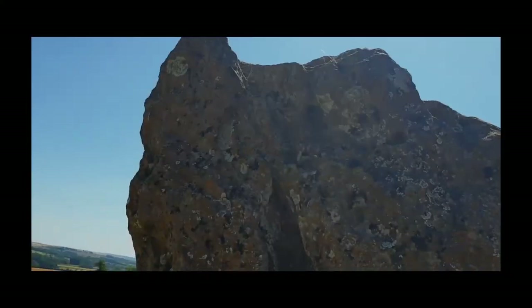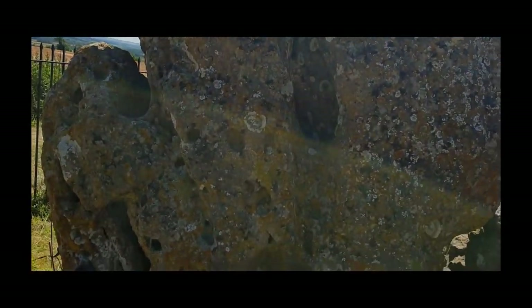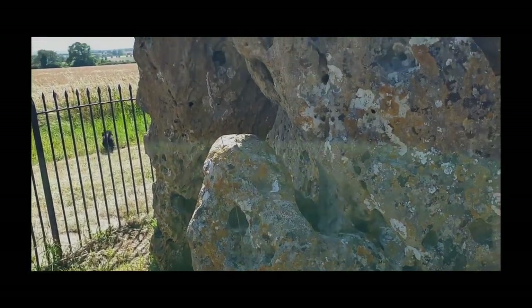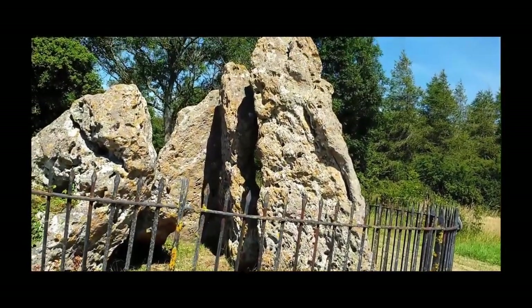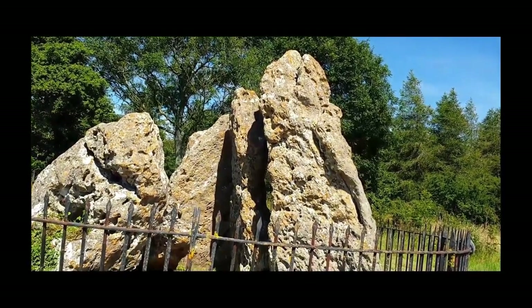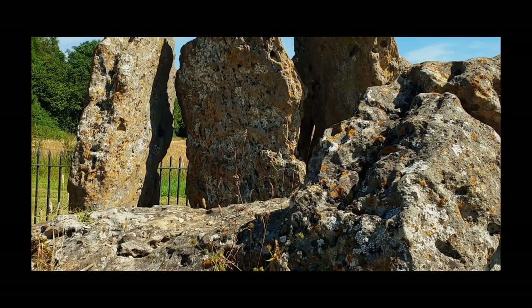as being 'corroded like worm-eaten wood by the harsh jaws of time.' By far the oldest of these three monuments is the Whispering Knights dolmen — it's early Neolithic, five to six thousand years ago — and is about 400 meters east of the stone circle. It is a portal dolmen burial chamber that consists of four upright stones and a large fallen capstone, and there were probably more uprights to support the capstone.